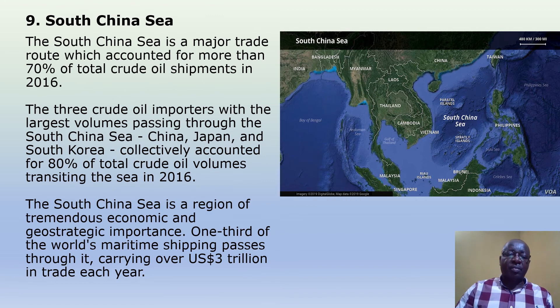South China Sea. The South China Sea is a major trade route which accounted for more than 70% of total crude oil shipments in 2016. China, Japan, and South Korea collectively accounted for 80% of total crude oil volumes transiting the sea in 2016. The South China Sea is a region of tremendous economic and geostrategic importance — one third of the world's maritime shipping passes through it, carrying over $3 trillion in trade each year.